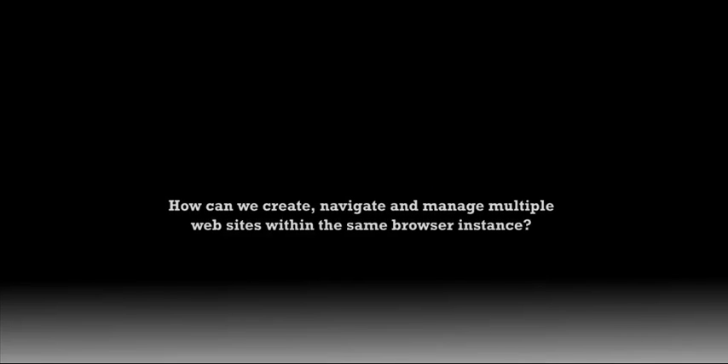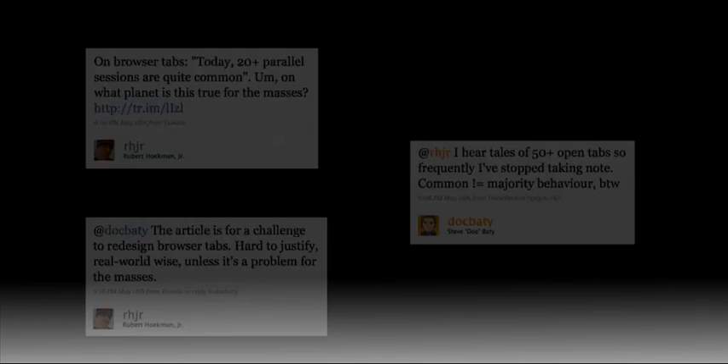Hi, I'm Martin Polley, and this video shows my idea for handling multiple pages and applications in a single browser window: collapsible tab groups. Soon after I heard about the Reinventing Tabs Challenge, I saw this exchange on Twitter.